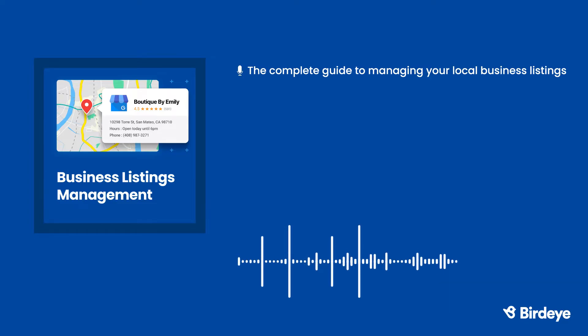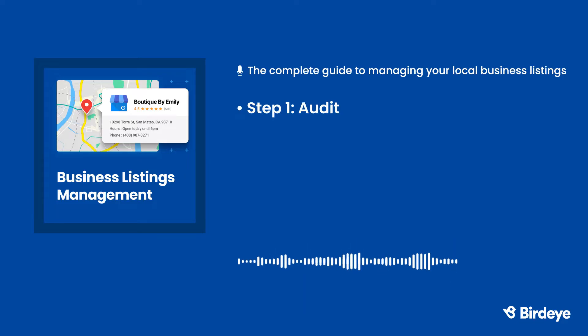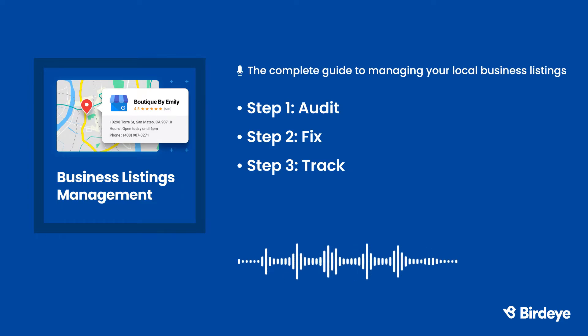Don't let out-of-date information drive customers towards your competitors. Take control of your online presence by following these three steps. Step 1: Periodically audit your business information online. Step 2: Fix any incorrect NAP data. Step 3: Track your listings and make sure they're current, complete, and consistent.